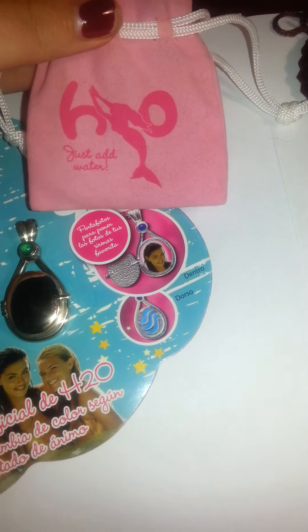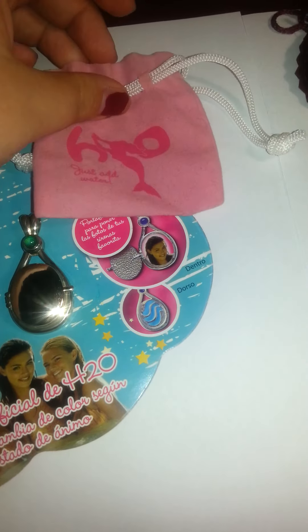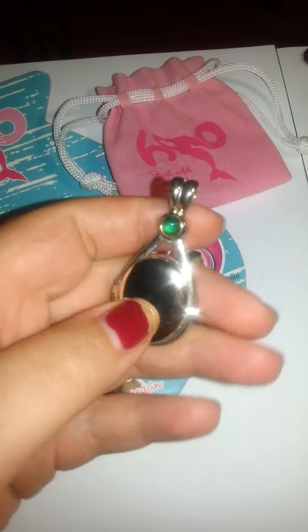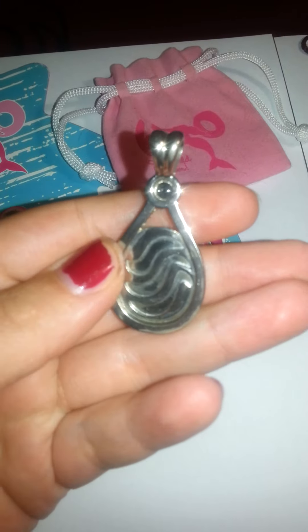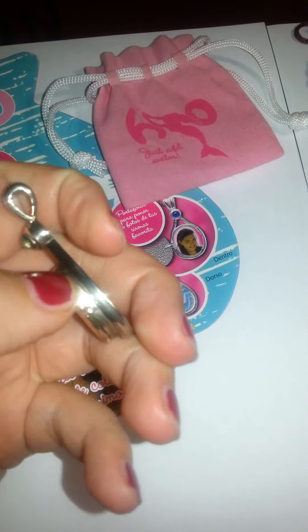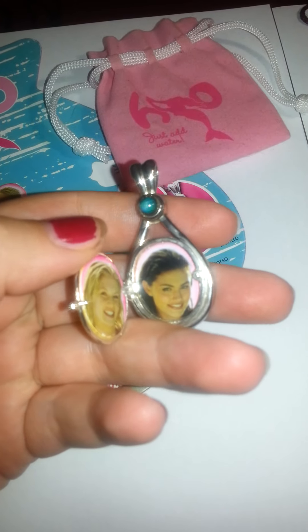It came in a pink bag or pink pouch. This is the locket — I lost the chain — with the three waves on the back, the mood stone, and Rikki and Cleo on the inside.